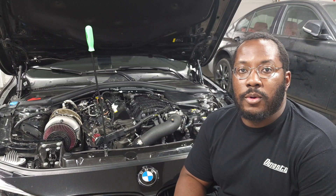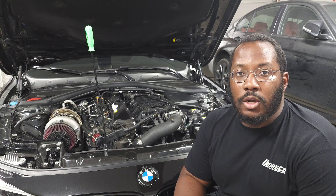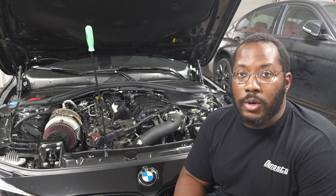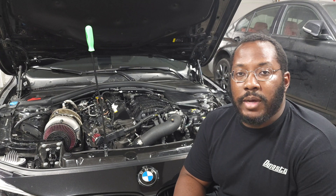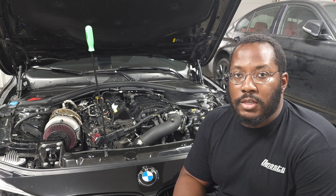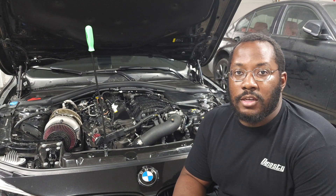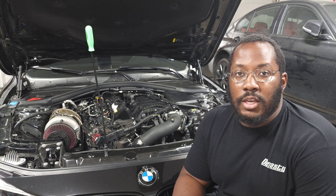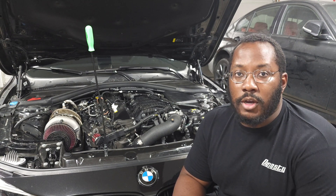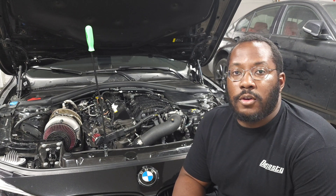We're back in my garage and today we're going to be talking about the B58 fuel system. In this video I'm going to do a quick overview of the full system — what all the different components are, how they work, and the limits of each component. The B58 fuel system isn't that complex but I haven't seen anybody talk about it from start to finish, so hopefully this video gives you a deeper understanding and helps you decide if you need to upgrade anything depending on your goals.